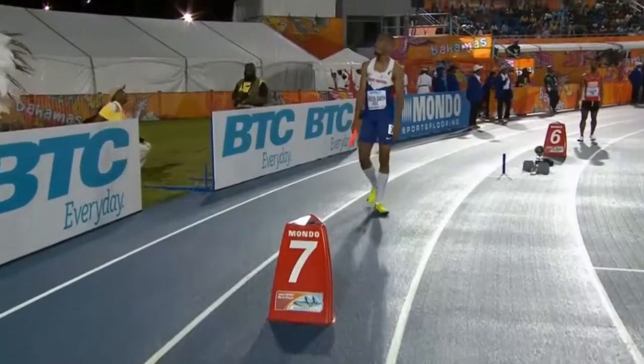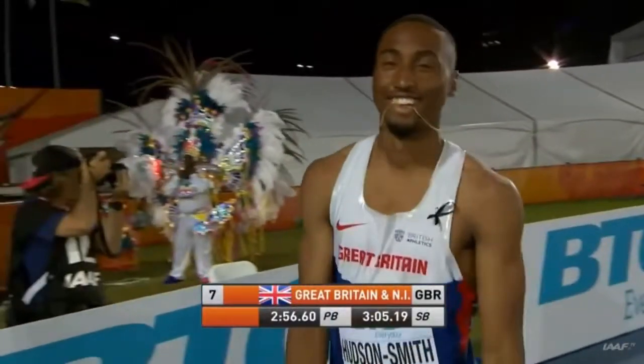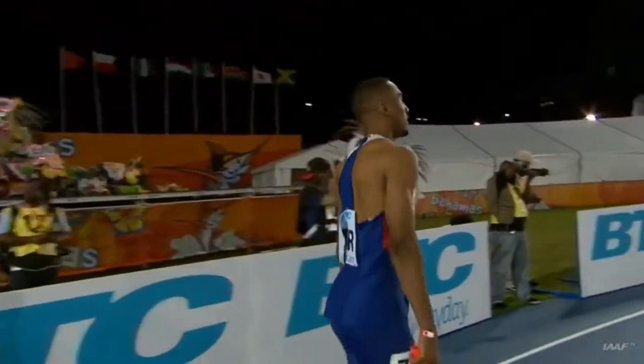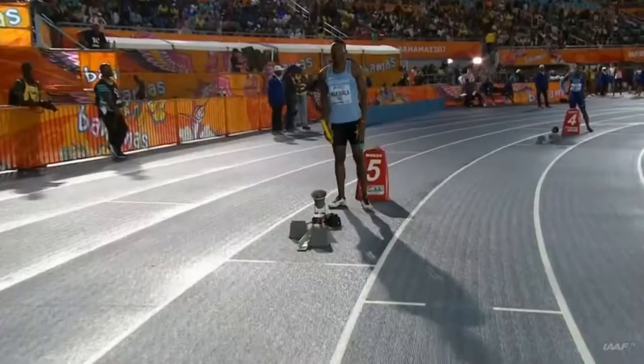Lane by lane then, here are the Jamaicans, led off by Peter Matthews in lane 8. Matthew Hudson-Smith — real talent coming out of Great Britain and Northern Ireland. Inside him, Trinidad and Tobago, bronze here in 2014, with Rene Kuo on the lead leg.